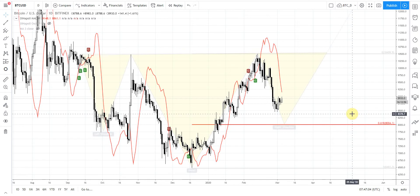Welcome everybody. Let's take a look at the Bitcoin market. We haven't taken a look since Monday, because as you can see, Bitcoin doesn't show any significant changes here.